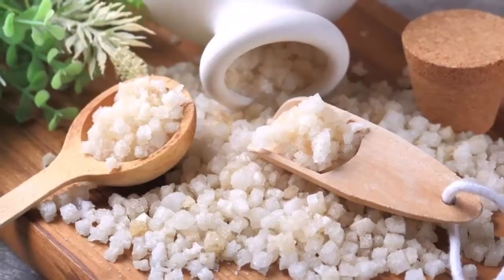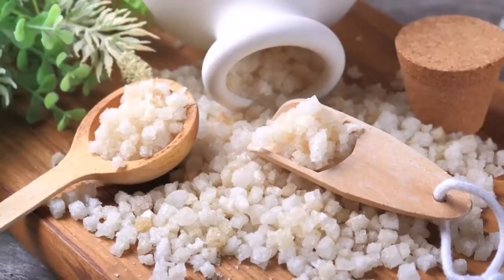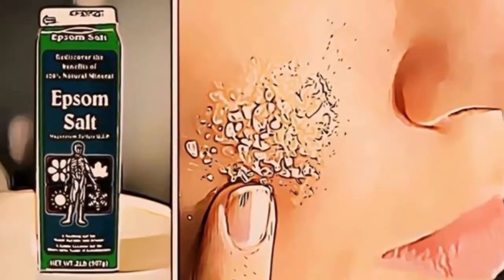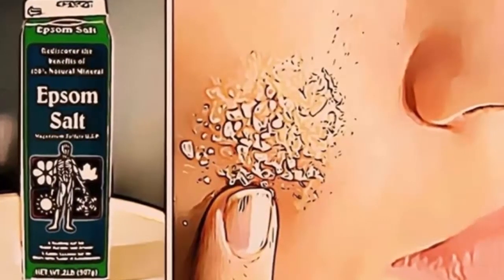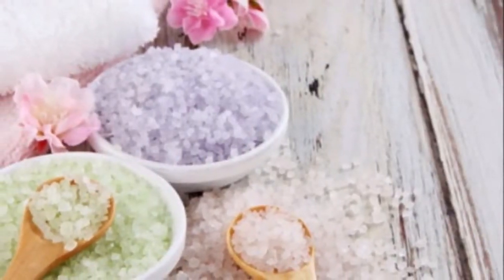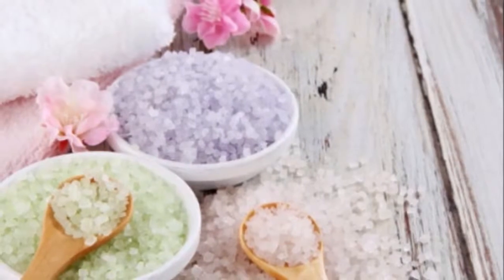4. Constipation. Epsom salt can act as a mild laxative and can effectively treat constipation. Just add 1 teaspoon of Epsom salt to a glass of water. Due to its magnesium sulfate content, Epsom salt can soften the stool and prevent constipation.